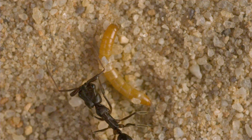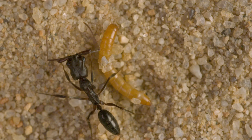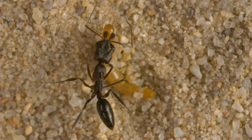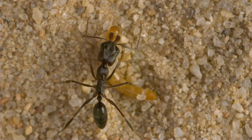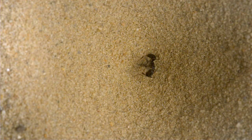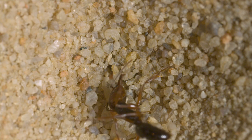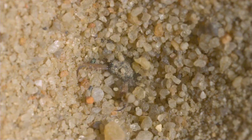But not all ants are helpless victims of antlions. Trap-jaw ants have spring-loaded jaws that they snap shut to stun and capture prey. When they find themselves at the bottom of an antlion pit, they can snap their mandibles against the sand and use the force of the strike to launch themselves out of the pit. Sometimes they only have fractions of a second to perform these escape jumps and avoid the jaws of the antlion.